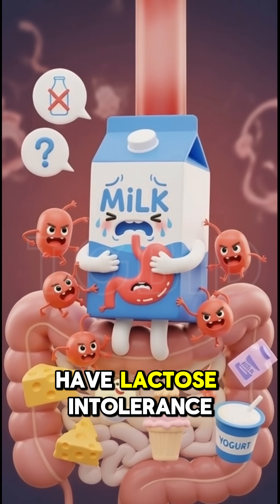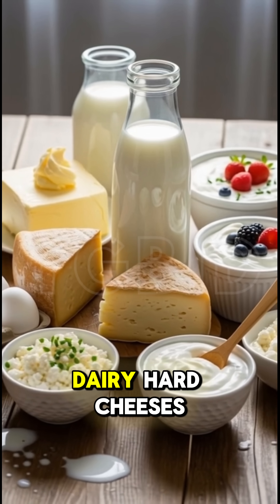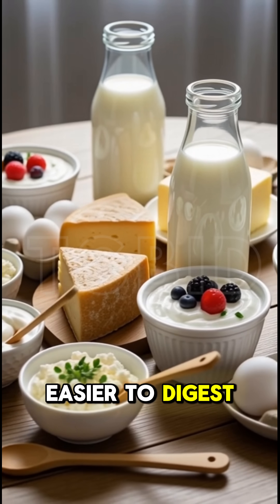If you have lactose intolerance, there are simple ways to manage it. Small amounts of dairy, hard cheeses, yogurt, or lactose-free milk are usually easier to digest.